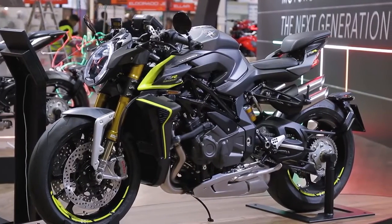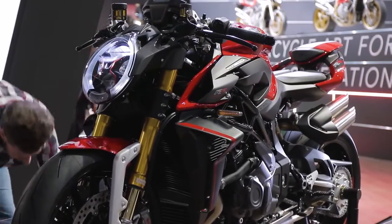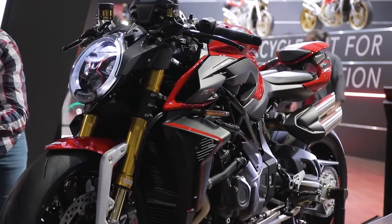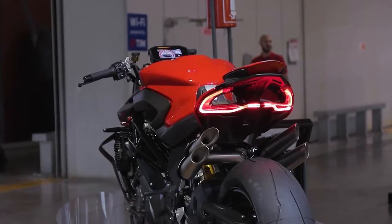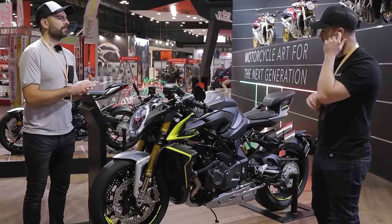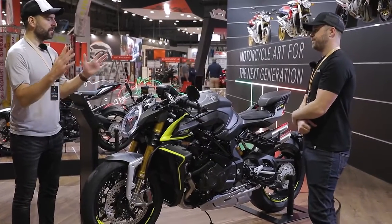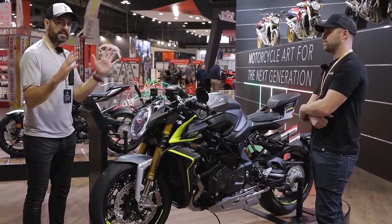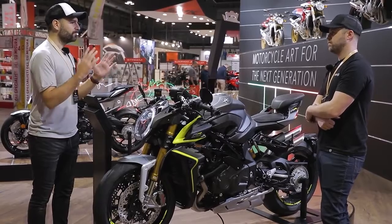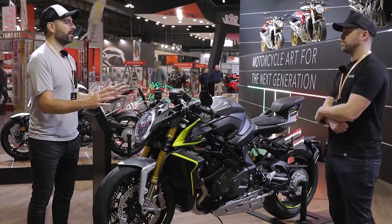We're interested in beautiful bikes, and yeah, this is fantastic. This for me is less beautiful than the Super Veloce, for example. It's more about a super-naked aggressive, but also great styling. Well, you say super-naked, but actually this is, I think, as I understand it, the first naked bike that has passed through that 200 horsepower barrier.